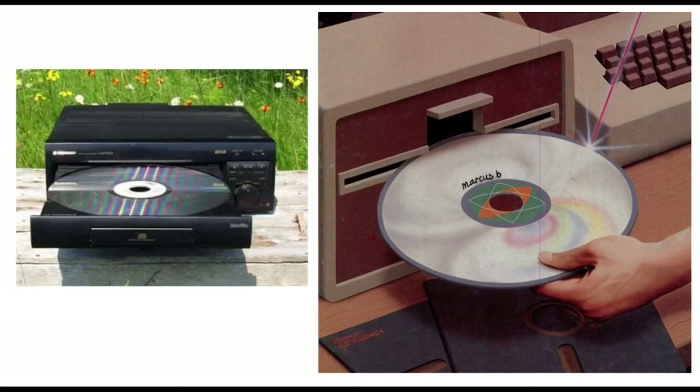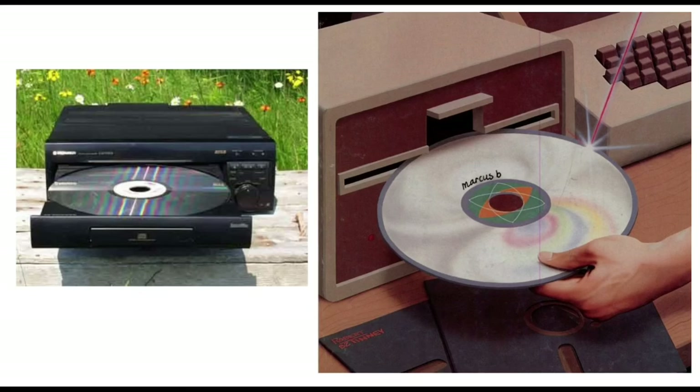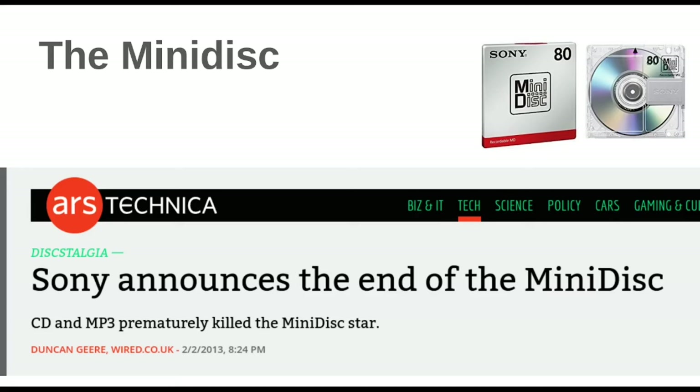On the Laserdisc subreddit you can still see people operating these. The home video folks like them; they're definitely a collector item. And yeah, I have never seen one in real life, so I hope at one point in my life to actually meet a Laserdisc.